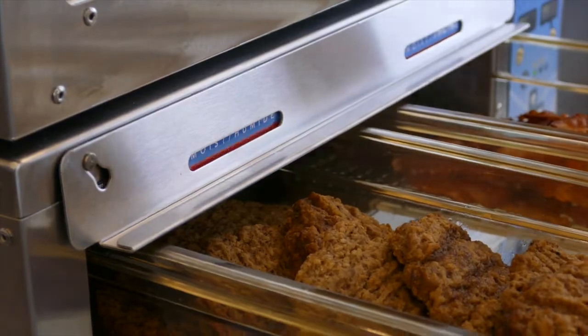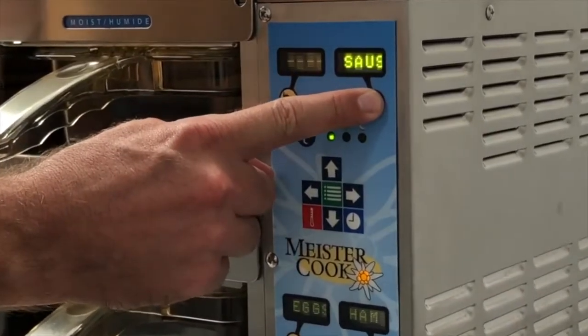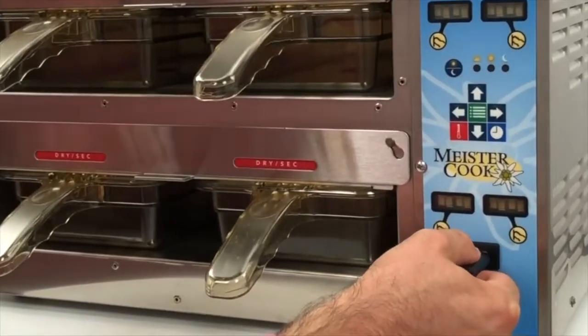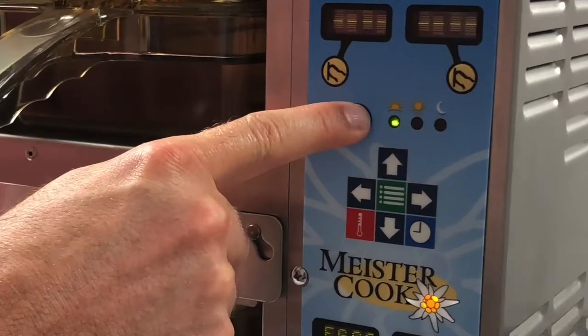For easy operations, the Hothold allows easy programming of food items, hold times, and air flow set temperatures. These can also easily be downloaded via USB. It even has pre-programmed menus for breakfast, lunch, and dinner.